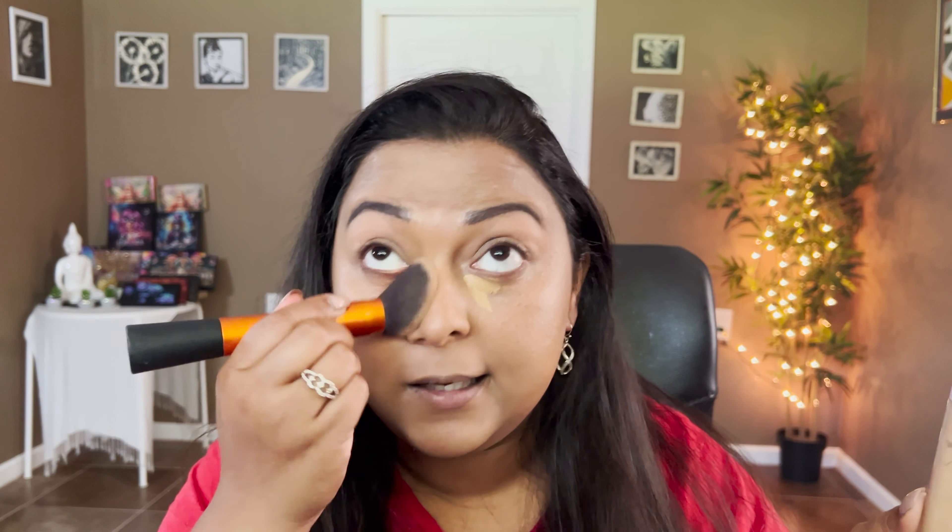Finally, for the highlighter, I'm going to take my Popra Cosmetics highlighter in the shade 'Blissful.' I feel like that would match perfectly with this look. I love Popra's highlighter — there you go, just so stunning!